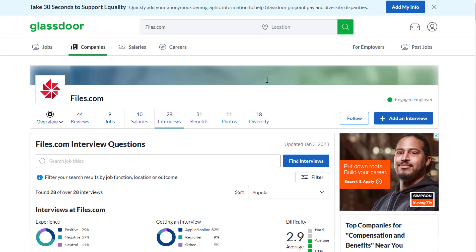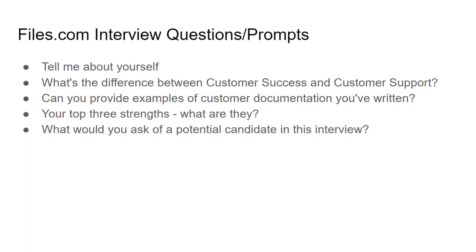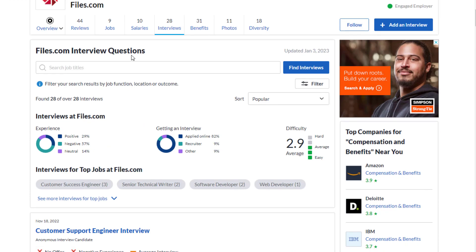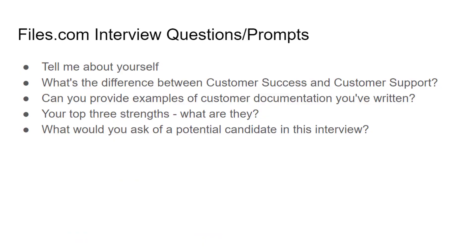As far as interview questions you might get asked here: one is "tell me about yourself." Another is "what's the difference between customer success and customer support?" — that one is more specific to this role. There aren't a ton of interview reviews specific to this job title, since they don't have enough reviews for one particular position, but these are questions you'll likely encounter.